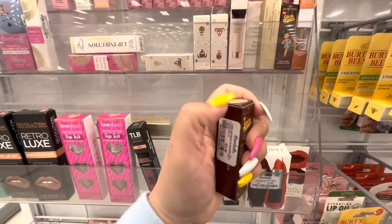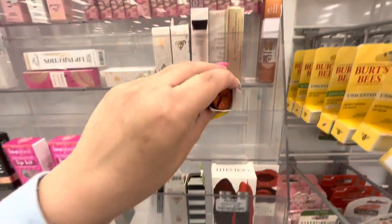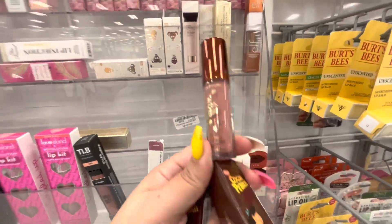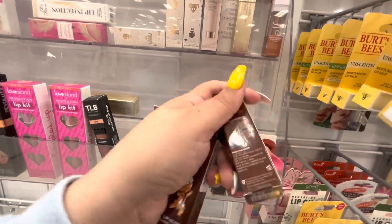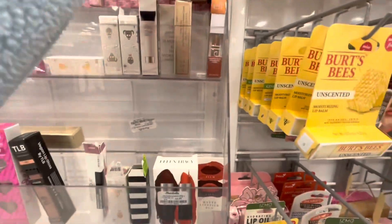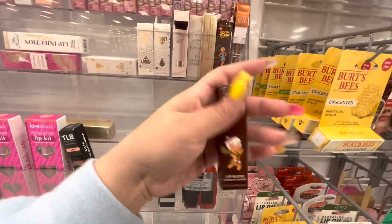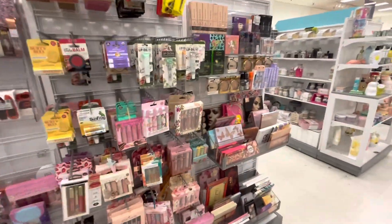The Coco Pebbles lip gloss is $3.99. This is the baby one and this is the mom — the mom is already open. Let me see what it looks like. Oh, that's a pretty color! I wonder what the scent is, it doesn't say. The baby one looks like that — Bam Bam! That's a cute color actually. This is a maybe.